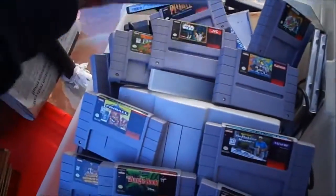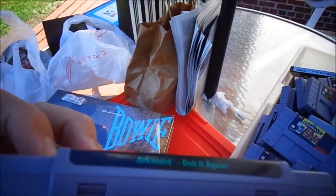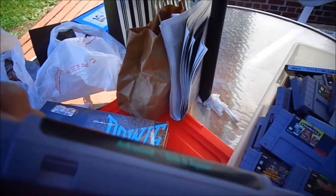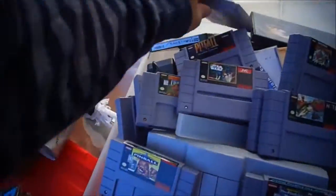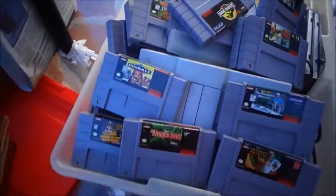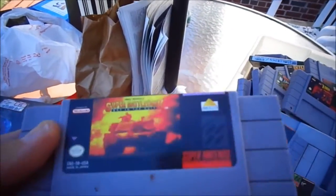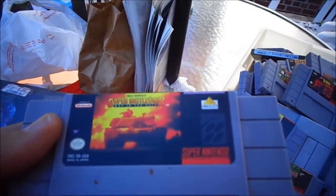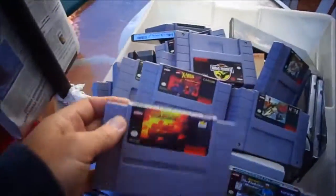Super Black Bass. Arkanoid. Jurassic Park. X-Men Mutant Apocalypse. Super Battle Tank — I believe that's a game that cannot be played without the gun, but I'm not sure. And I got this neat CD rack. That's the game lot.